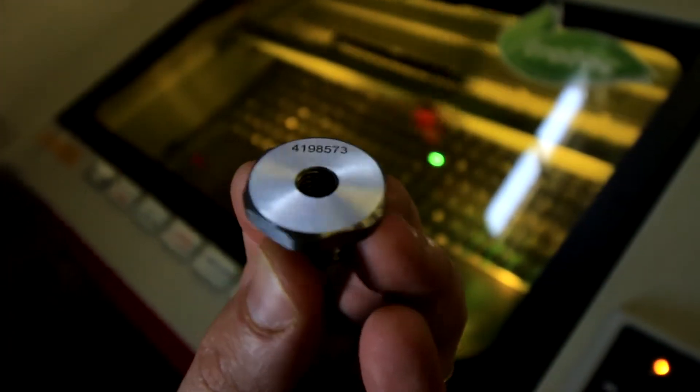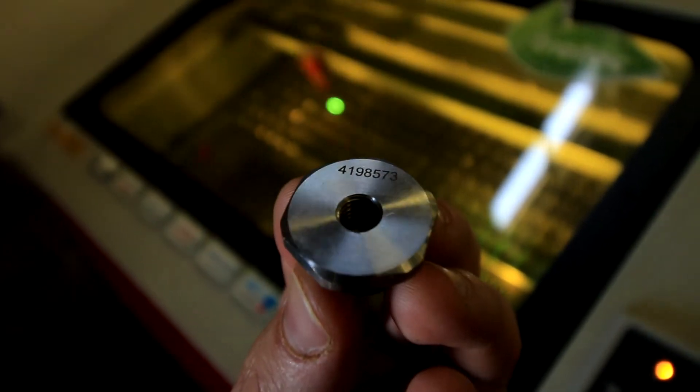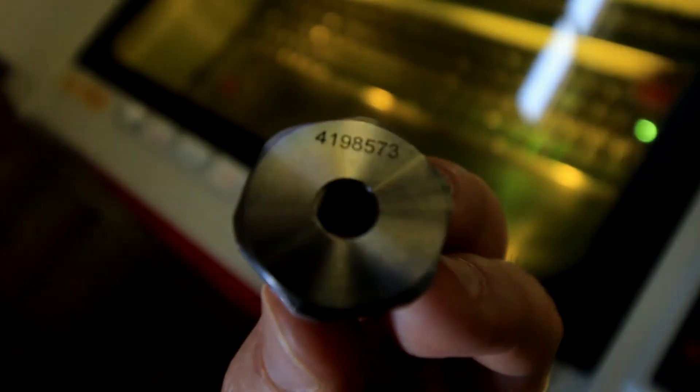The implementation of the laser increased our productivity four to five times. It's definitely a good purchase — it's probably paid itself off multiple times by now.